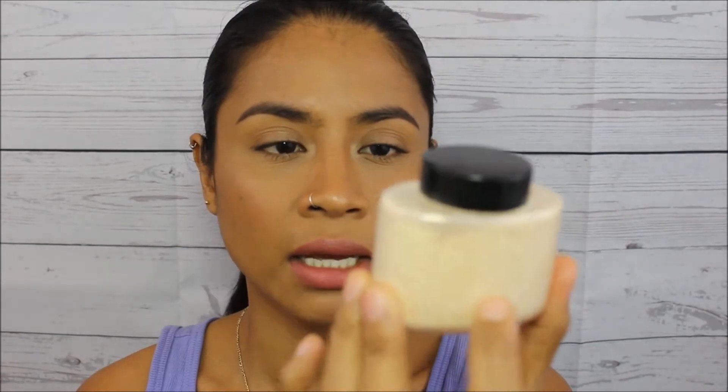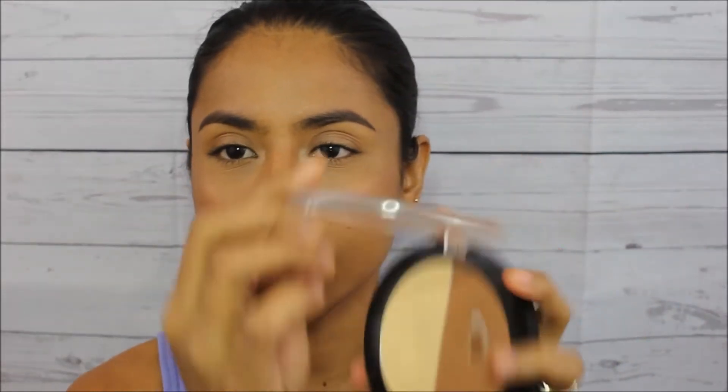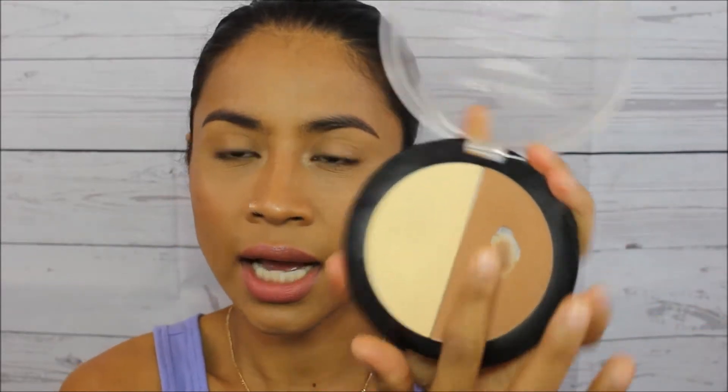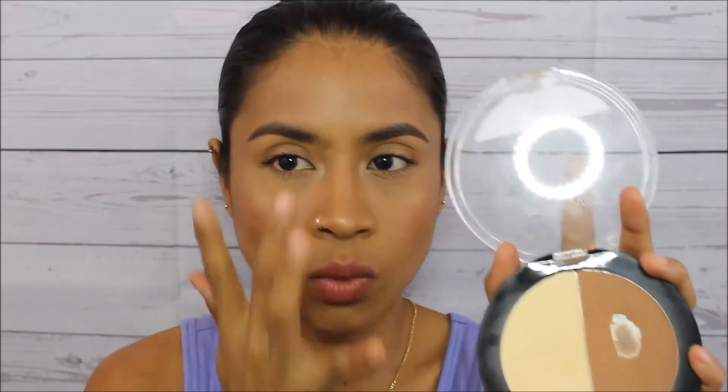Next, for the powder I've been using to set my foundation and concealer — this is my favorite, the Ben Nye Banana powder. For contouring, I've been using my Wet n Wild palette a lot. As you can see, I've hit pan — I love this contouring shade because it looks so natural on my skin. I also use it to brighten up my under eye when I'm not using a concealer, or to brighten the center of my face.